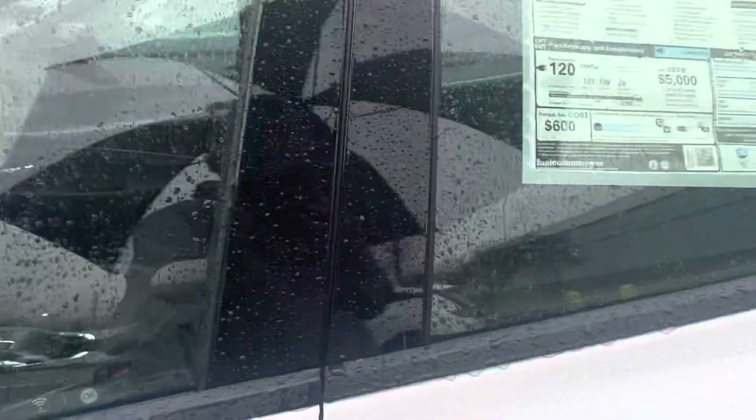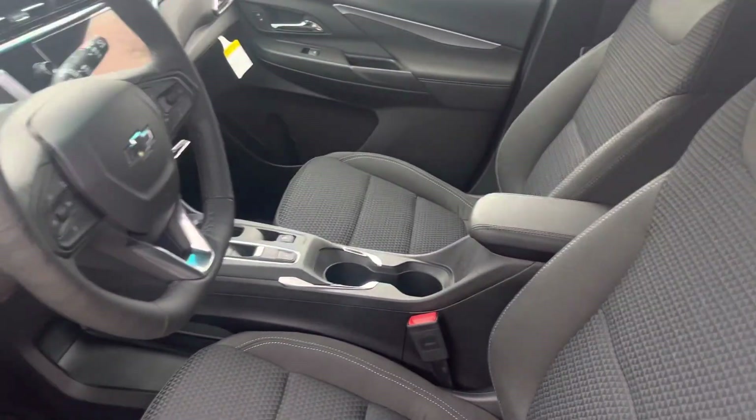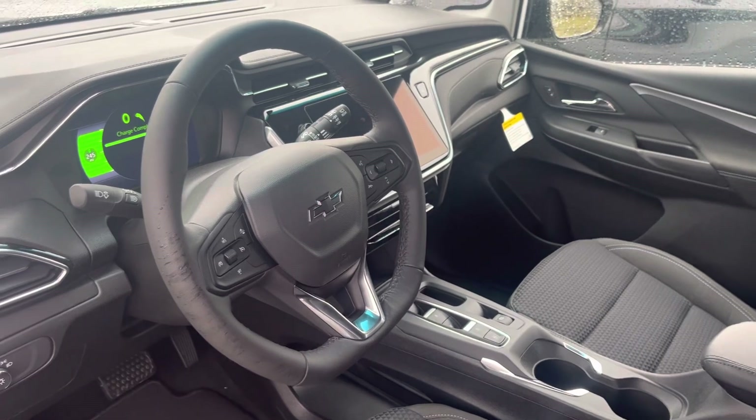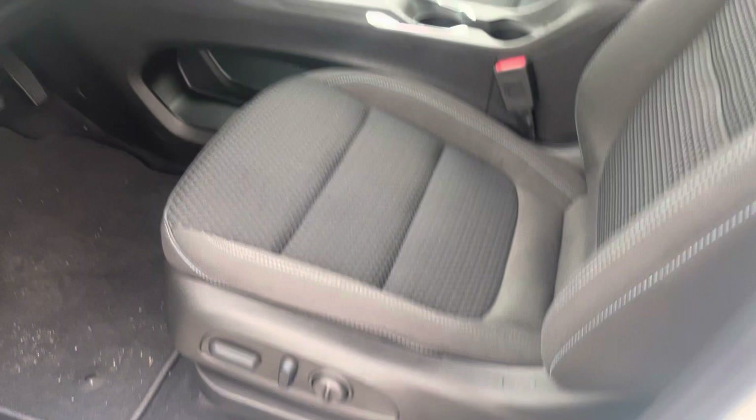Check out the inside really fast. A cloth interior with the special blue stitching, heated seats, all safety features are going to be standard, and you get your power driver seat.